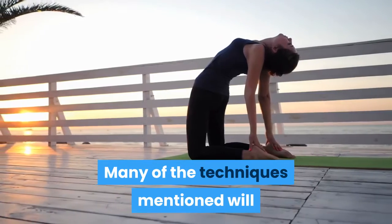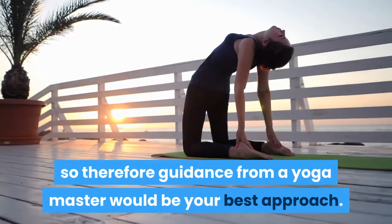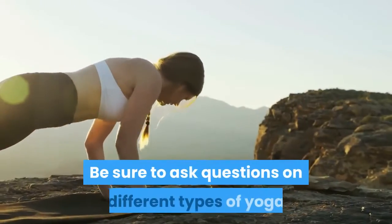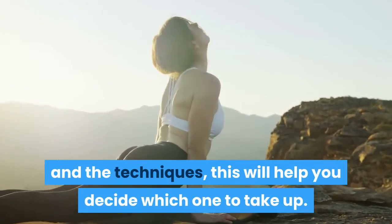Many of the techniques mentioned will not be advisable for the beginner, so therefore guidance from a yoga master would be your best approach. Be sure to ask questions on different types of yoga and the techniques — this will help you decide which one to take up.